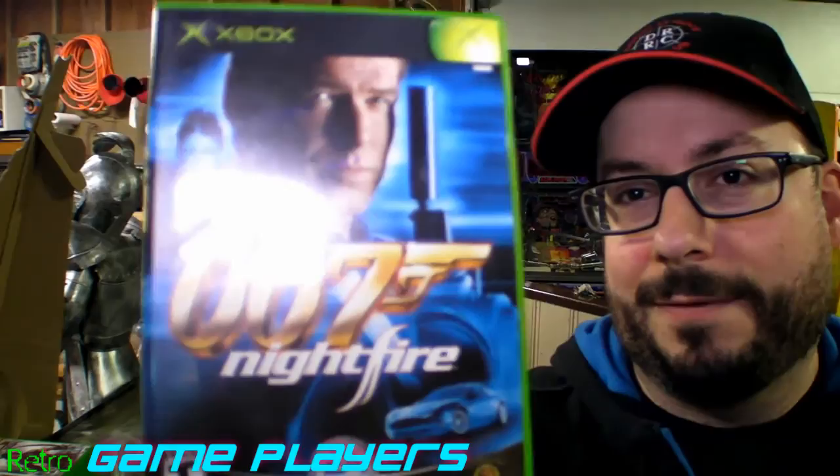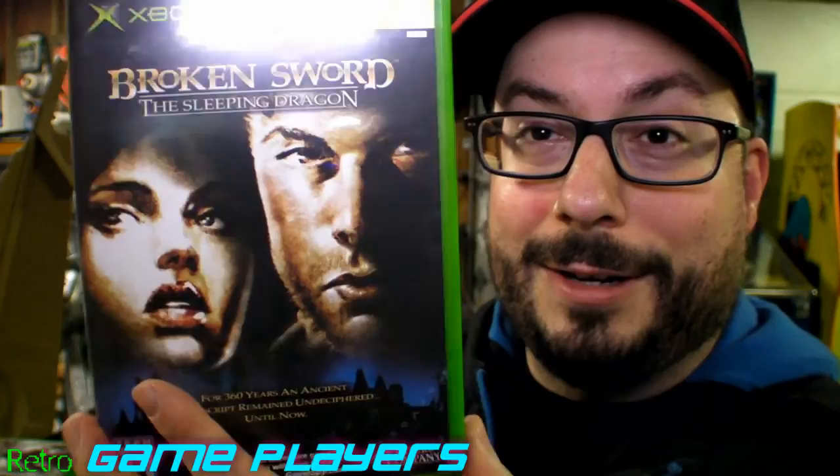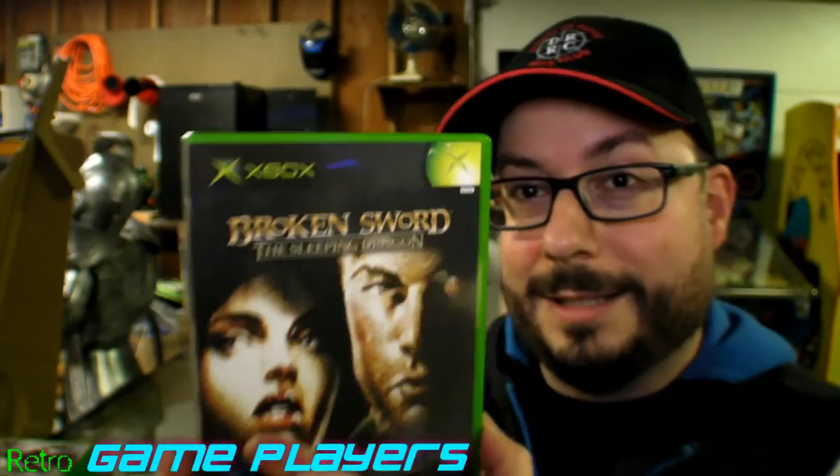Here's 007 Nightfire — one of the James Bond games. And then the very last one I have is Broken Sword: The Sleeping Dragon. I have no idea if this is any good, it looks interesting, but yeah, I just have no clue.